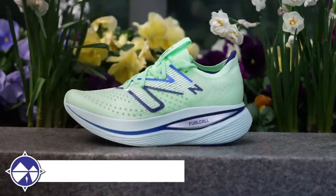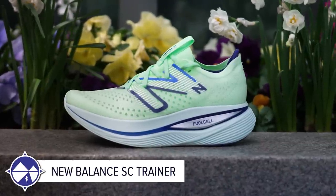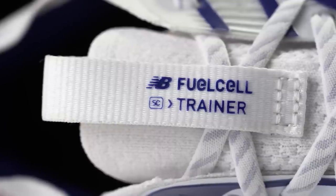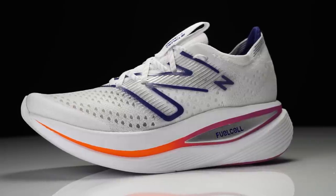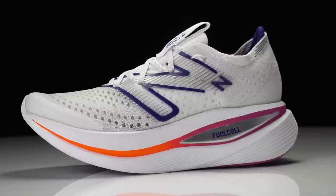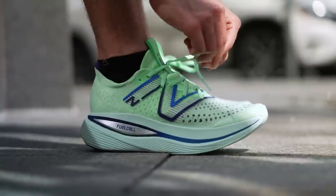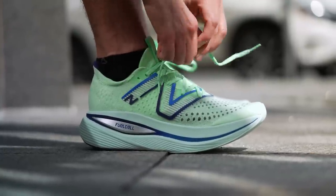Jarrett pulls out the New Balance FuelCell SC Trainer in wide as his most versatile pick. He's put over 300 miles in his pair, using it for long runs, easy days, and even fast tempo work. It felt so good no matter what, which is why he'd use it for anything.